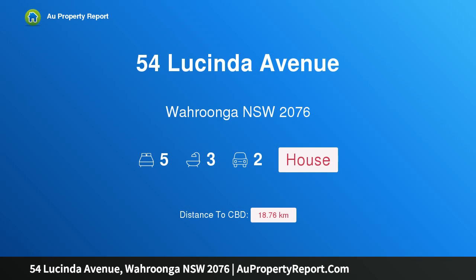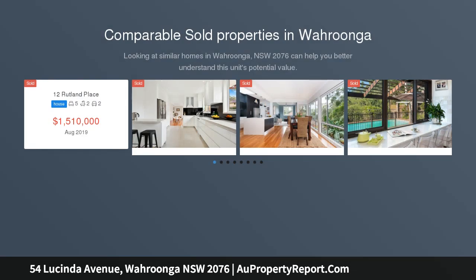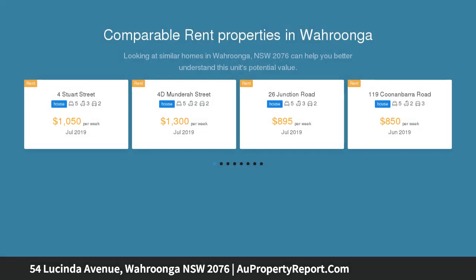Hi, I am glad to introduce property 54 Lucinda Avenue, Wollonga NSW 2076. Spacious family haven in prized location. This fabulous home with a family-friendly floor plan sits on a level block with established gardens and level lawns within a sought-after pocket of Wollonga.